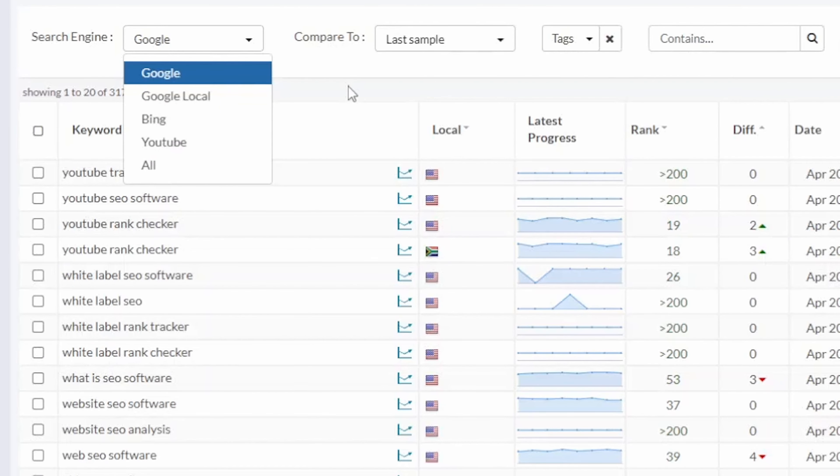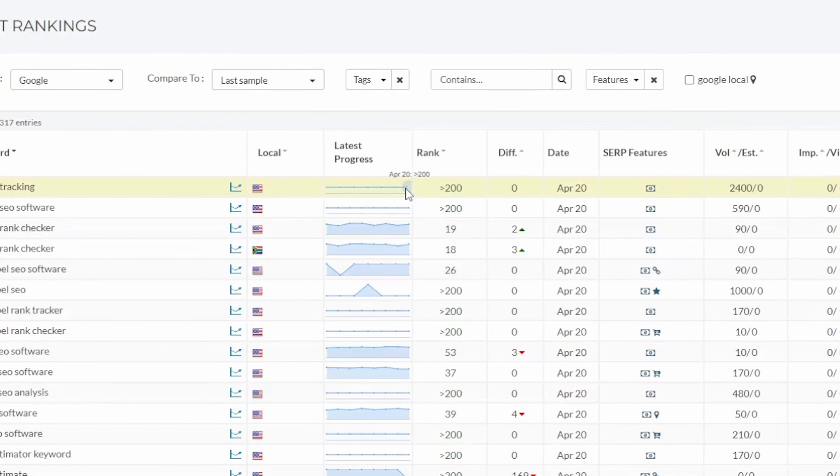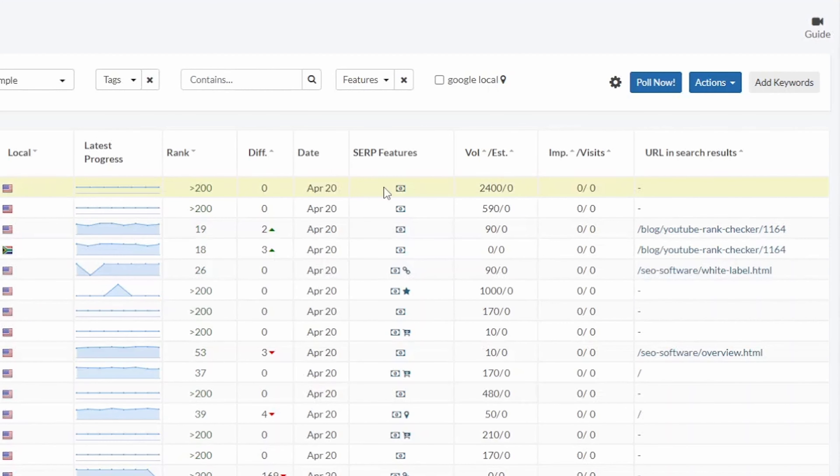You'll see all the ranking info you could ever need: all countries, mobile search, local pack results, Google, Bing, YouTube, local results including per city, neighborhood, and even zip code. SERP features, search volume data, and even integrations with Google tools to get visitors data.